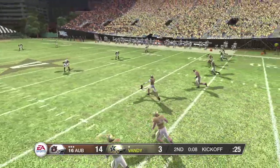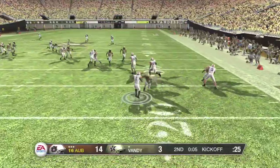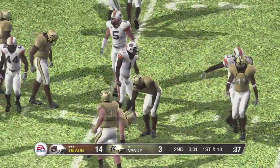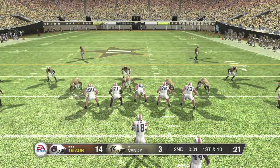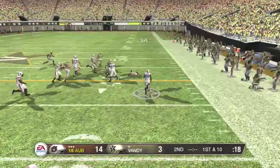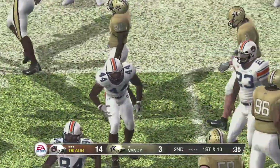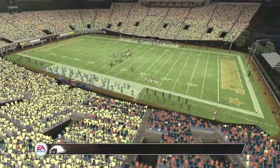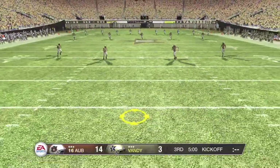They line up to kick this one away. He sends it off — it's fielded at the two. Tackle made at the 29-yard line. They'll take over at the 29. There are four wide receivers split out, the quarterback in the gun. They'll run the option, laterals back and he's got space, down he goes at the 46. It's been a well-fought game as we head to the half. The score here in Nashville is Auburn 14, Vanderbilt 3. Auburn got the ball to start the game, so they'll be kicking off to start the second half.